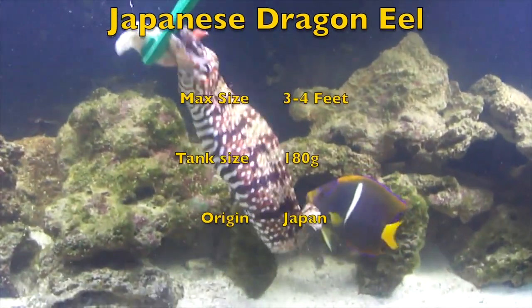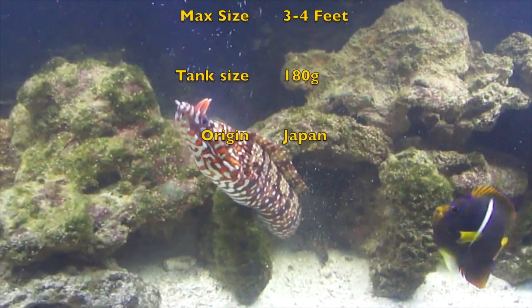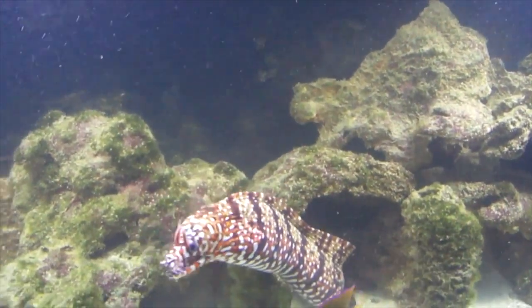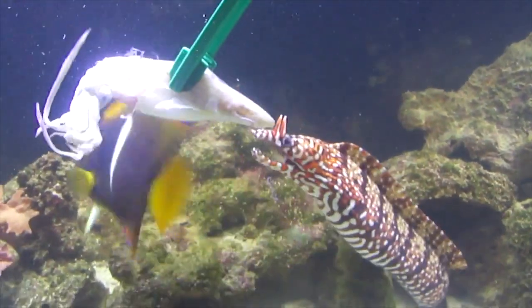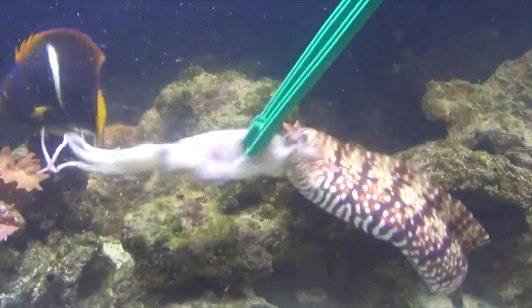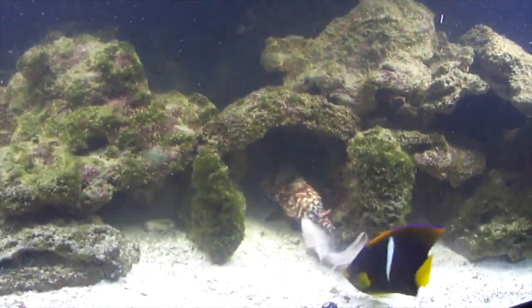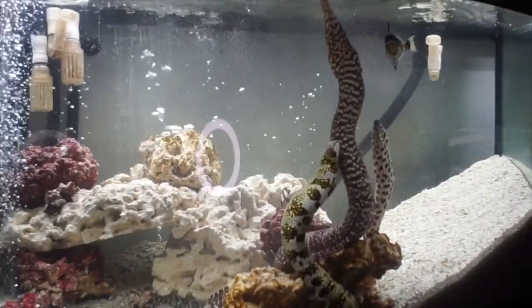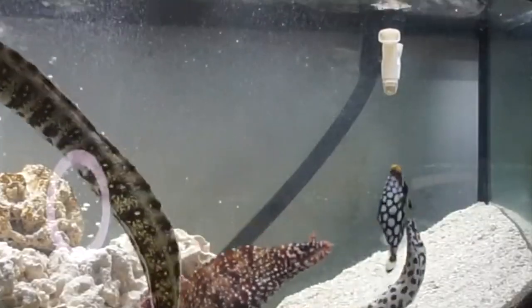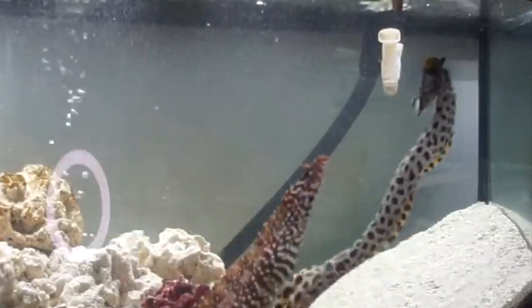The next fish is the Japanese dragon eel. They get three to four feet long and you're going to need at least 180 gallons to keep one. They originate from Japan. Like most other eels, the Japanese dragon eel is basically blind, so when you feed it you need to get the food directly up to its mouth, just like this guy's doing. It may accidentally eat your other fish because it is blind, dumb, and aggressive.